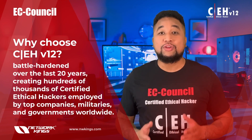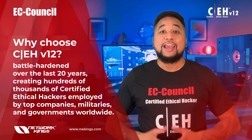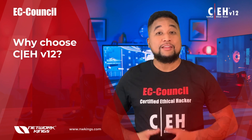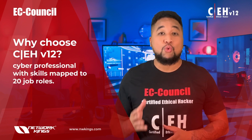The Certified Ethical Hacker has been battle-hardened over the last 20 years, creating hundreds of thousands of certified ethical hackers employed by top companies, militaries, and governments worldwide. Whether you're new or experienced in the cyber field, this certification will prepare you for an exciting career as a cyber professional with skills mapped to many job roles.